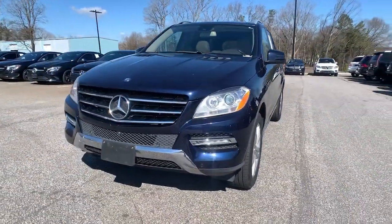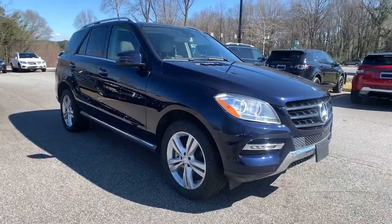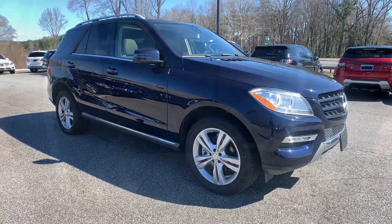Solid and spacious, this super smooth riding midsize SUV offers a top-notch blend of comfort, style, technology, and useful capability.